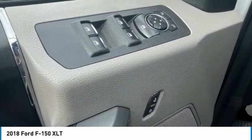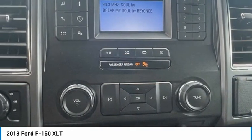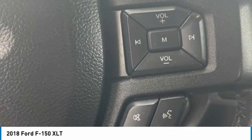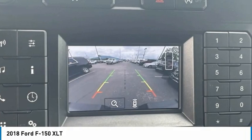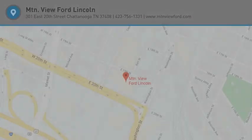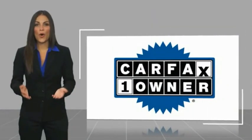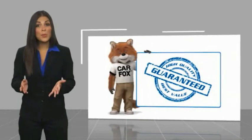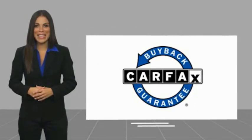Come take a test drive today. This is a one-owner vehicle with the Carfax Vehicle History Report. Be sure to find a complimentary copy of this report online or contact the dealership. This vehicle qualifies for the Carfax Buy Back Guarantee.